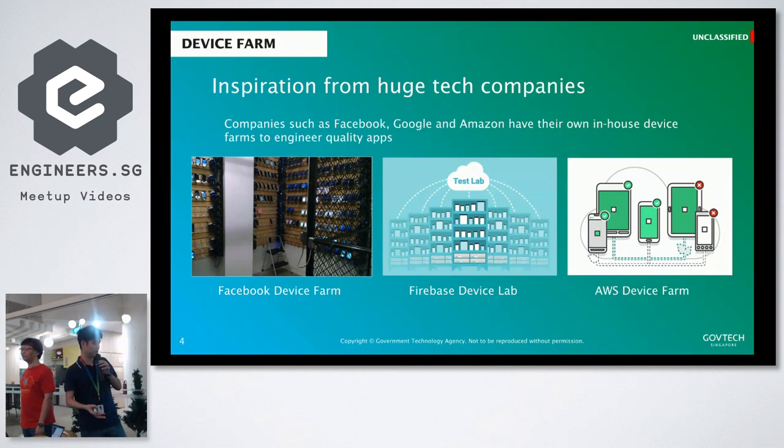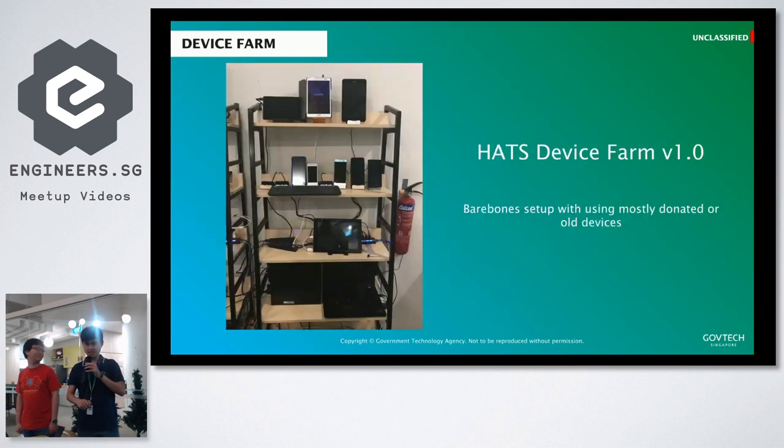Where do we get this inspiration from for this experiment? We tried to read a lot of online articles and realized that Facebook, Google and Amazon actually have their own device farms to engineer quality applications. Now I'm going to show you the very first version of our device farm. It looks just like that — we used some old or donated devices that we found in the office, used by other teams for their projects.